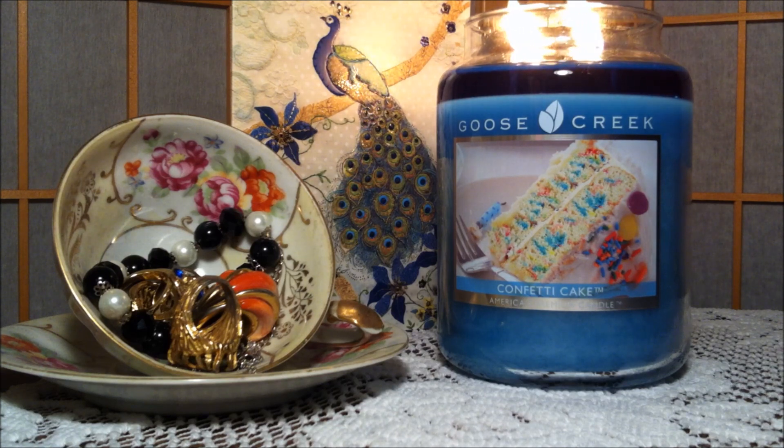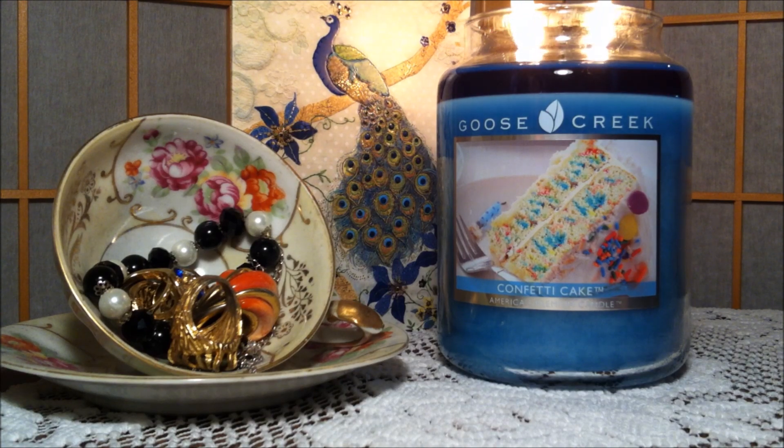I feel like this candle is a really good gift idea for somebody who has a birthday coming up. What better way to give the confetti cake candle than at a birthday party.